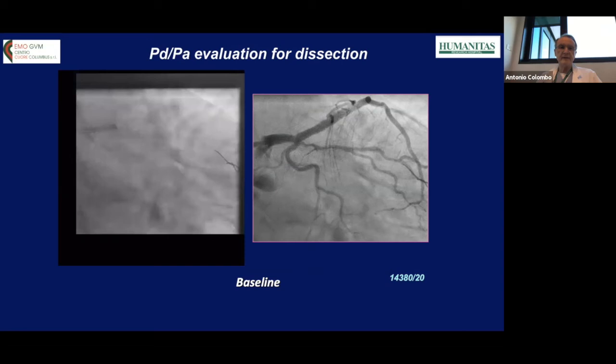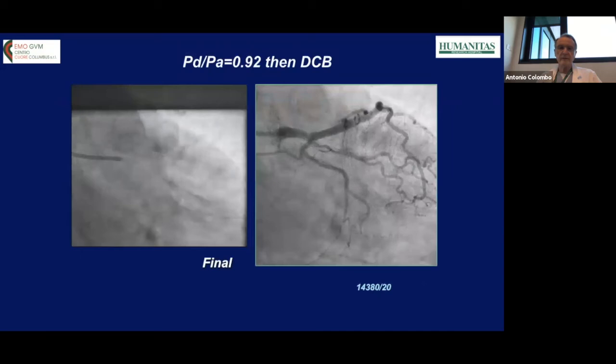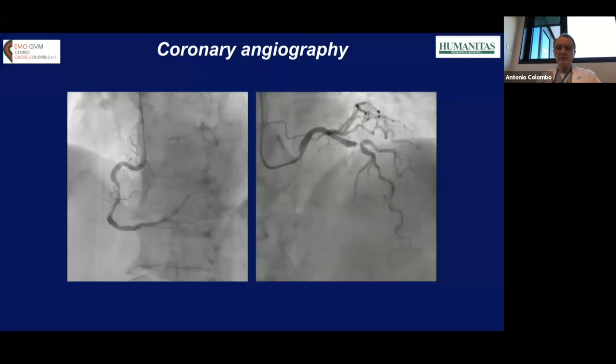Here is a case of an intermediate branch, 3mm or 2.75mm, with long diffuse disease treated with predilatation. There is some linear dissection but excellent flow. Additionally, pd/pa was 0.92, giving only an 8mmHg gradient, and we decided to treat with a drug-coated balloon rather than a stent.